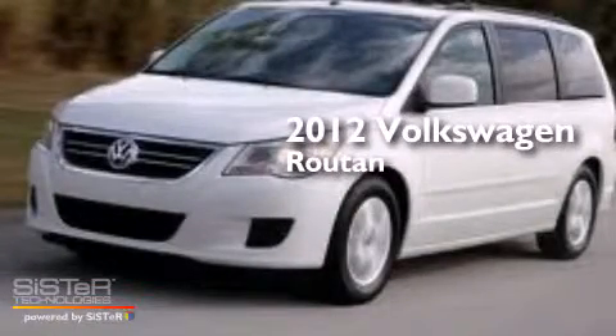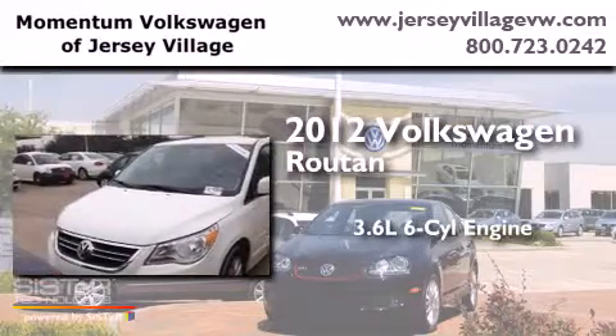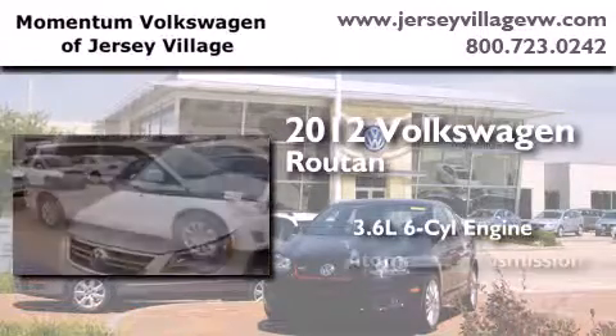This is a certified pre-owned 2012 Volkswagen Routan. It features a 3.6-liter, six-cylinder engine and an automatic transmission.